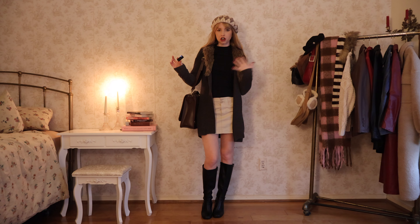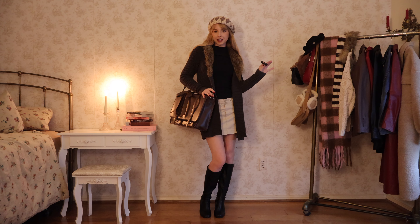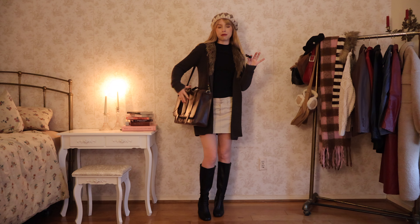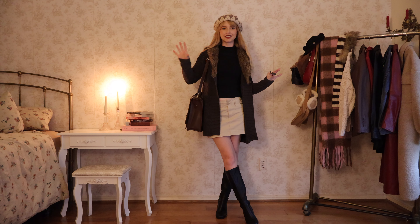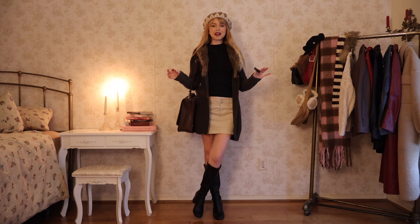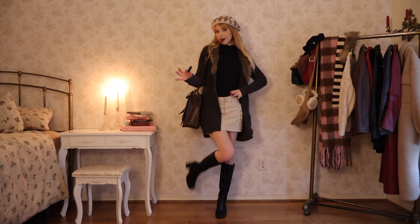This little sweater cardigan situation is thrifted — the tag says Old Navy though, and I can tell it's from like 20 years ago. I'm wearing this Echo Suzy bag; I absolutely love their bags. I feel like it's the perfect bag for school or work — it's so spacious. Let's talk about this hat: I used to wear it all the time, kind of just forgot I had it. I love when I find a clothing item I used to wear — it's almost as fun as buying new clothes.